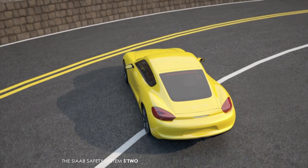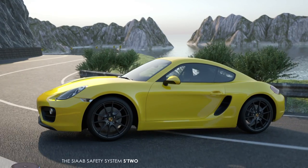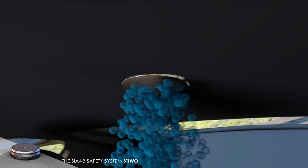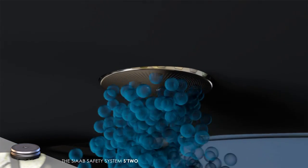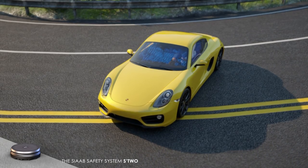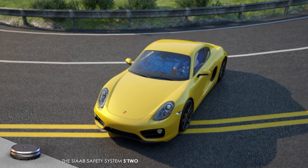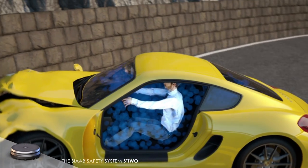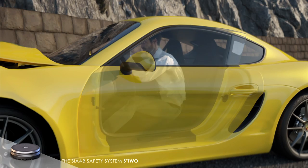The S2 auto system activates at the same time. Its five capsules loaded with the SIOP2 liquid, located on the floor, on the door sides, and on the interior roof. In just a tenth of a second, the S2 liquid expands over 400 times, turning into a dense mass of foam bubbles that encloses the entire cabin. The human body is now protected from all directions.